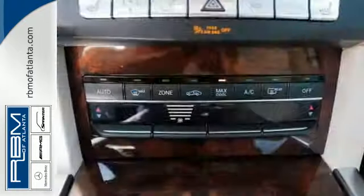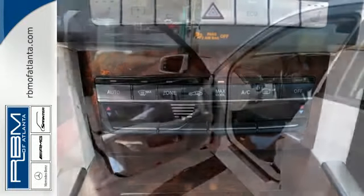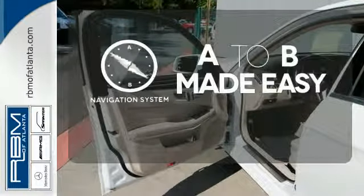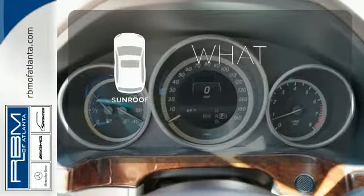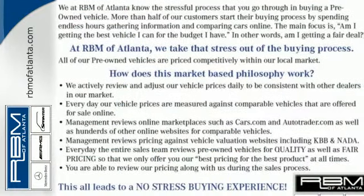Nothing is an afterthought with the E-Class, including safety, with stability and traction control and multiple airbags. Never feel lost again with the navigation system. The sunroof gives you fresh air for your drive. It's better than ever before. Come in for a test drive today.